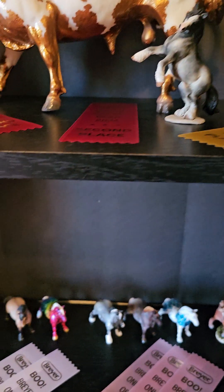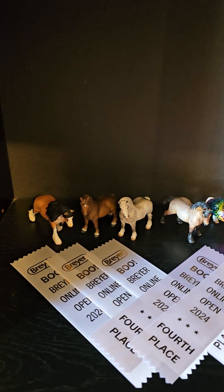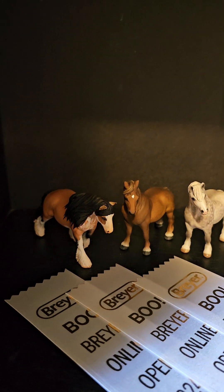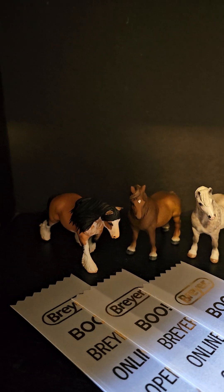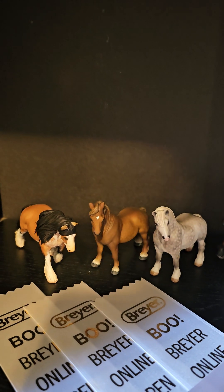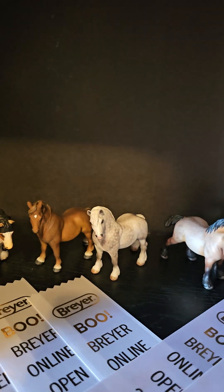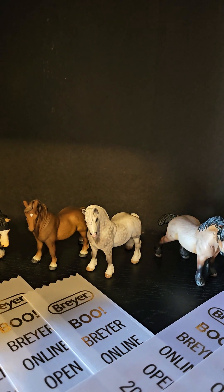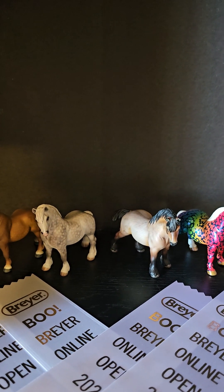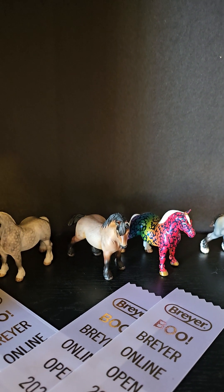Now we're going to go down to the next shelf. Starting over here with all of our fourth place ones. This little gem right there was done by Sue Kern Thompson and is a drastic custom on the G1 Draft Horse Stablemate mold. Then we have that little cutie by Elizabeth Helperin, that dappled gray was done by Cheryl Leisure, that beautiful bay roan was done by Tiffany Purdy, and then that decorator was done by Melissa Ward Major.